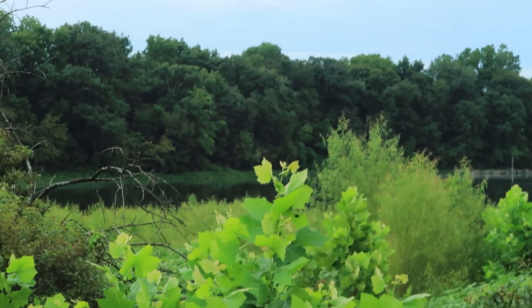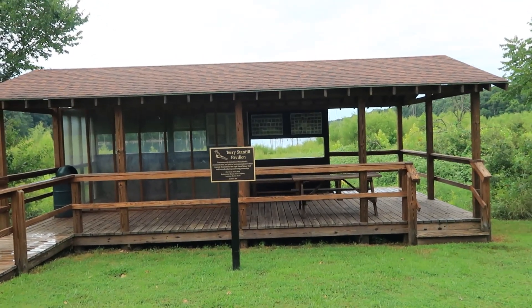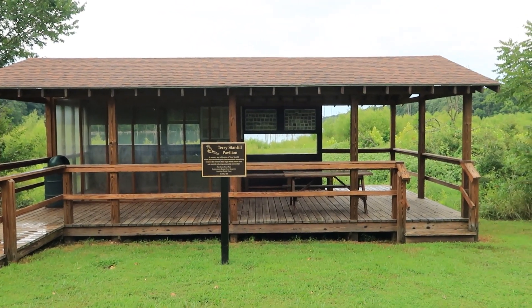Swepco has a power plant over there and you can see that stack. This sign here talks about the gentleman that was instrumental in getting this Eagle Watch trail put in years ago.